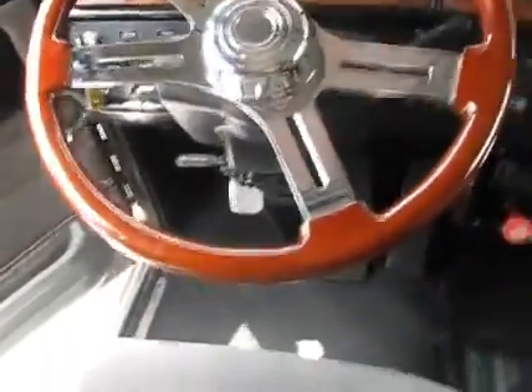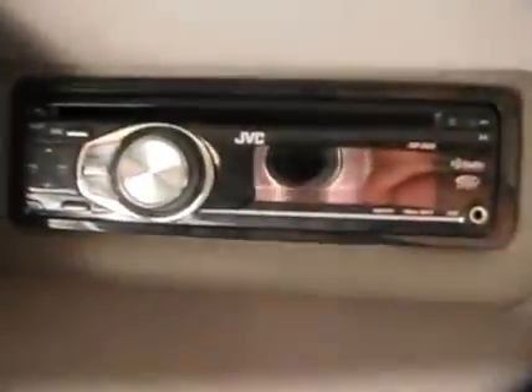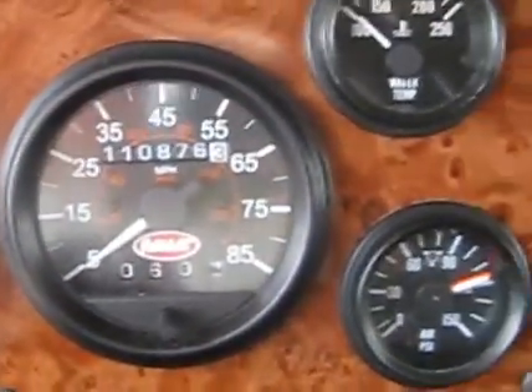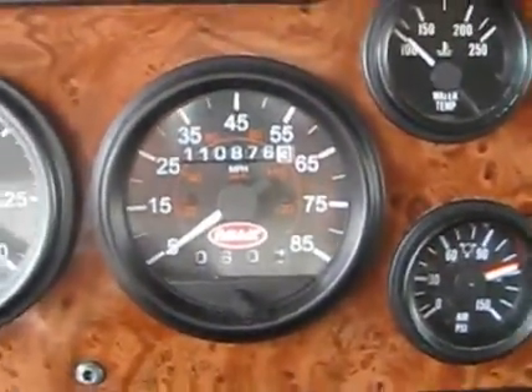Custom wood grain steering wheel. JVC AM FM CD player. Jake's, cruise, tilt-tele — this truck has it all. That is a 13-speed tranny as well, boys and girls. The odometer mileage is showing 110,876.